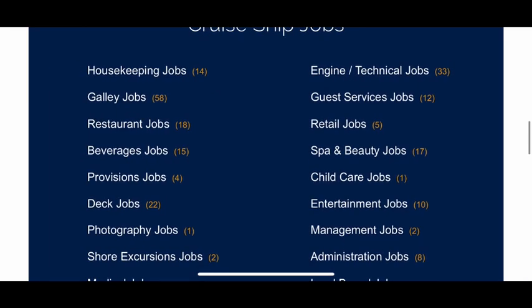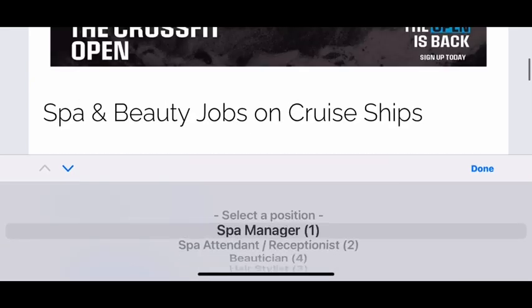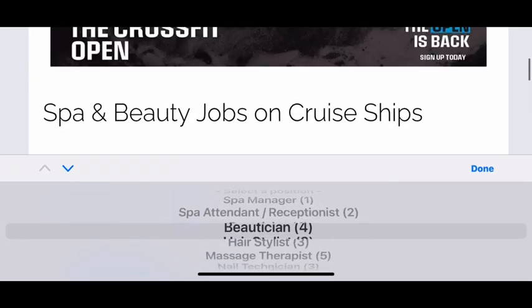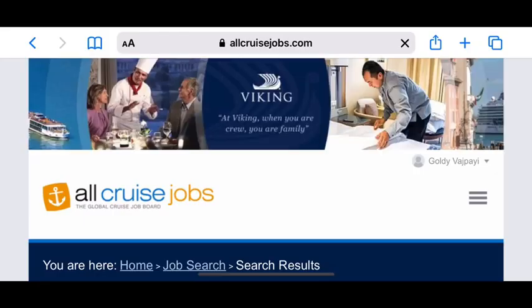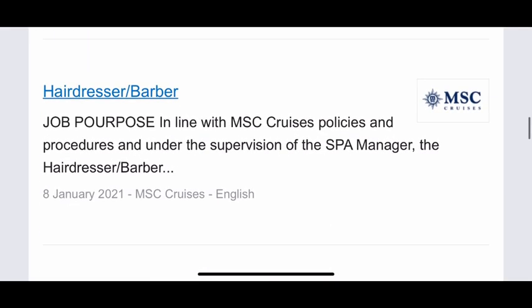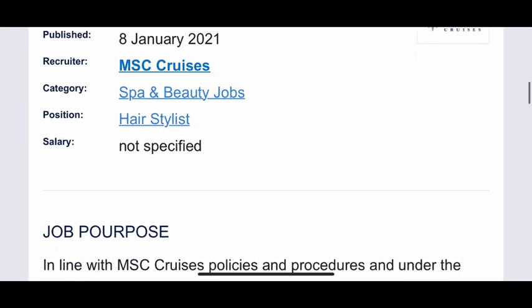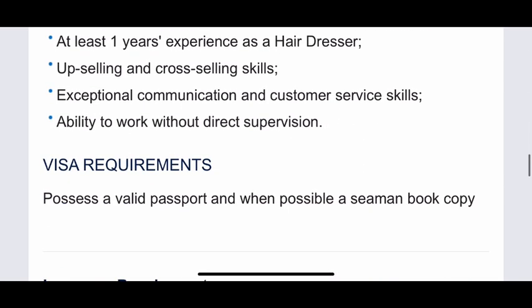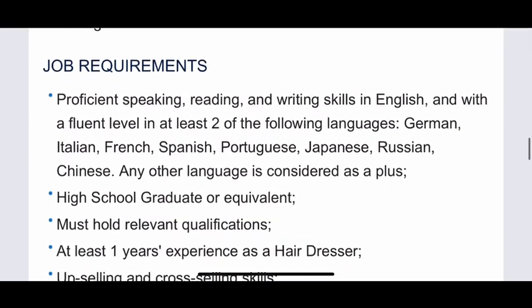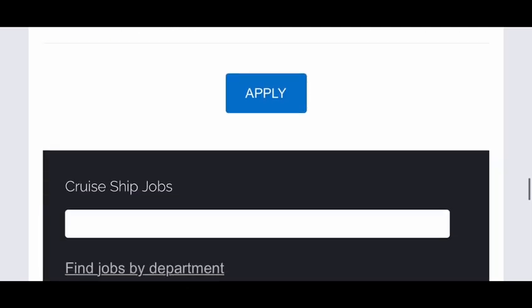Let's go for another department — Spa. Spa is also a very important department, and a lot of Indians work in spa roles. Let's select 'Hair Specialist' — many of my friends work as hair specialists and I've already made a video about it, which I'll put in the description box. MSC Cruises is looking for a hair specialist. Go through the requirements, and if you meet them, apply for it.